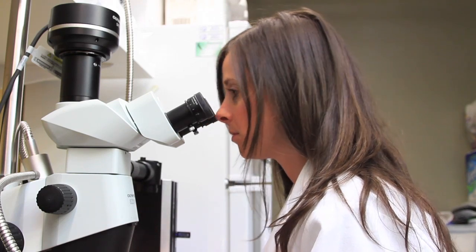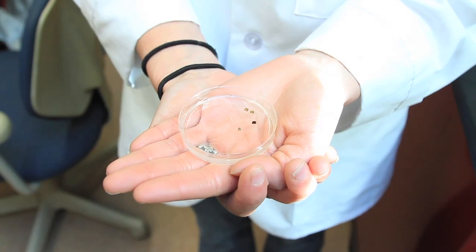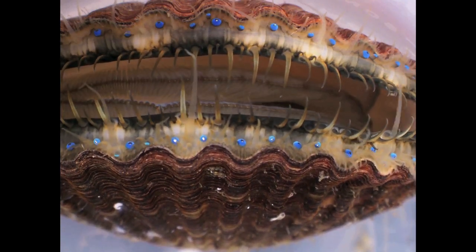She received the same award the previous year for a photograph, also taken of a scallop. Her video was one of nine winners in its category. Overall, 60 entries were honored out of over 2,000 applicants nationwide.